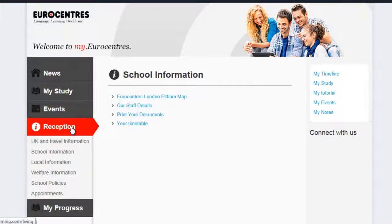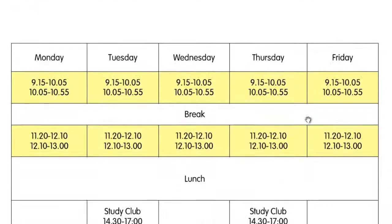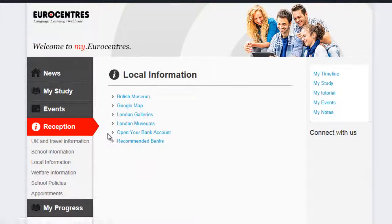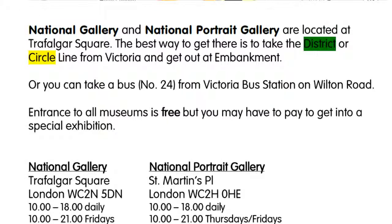The reception page is very useful for finding out information about your course and the school. You can download your timetable there and other essential information. You can also find out about the local area, and if you click on a particular item, there are documents to download which you can print to take away with maps.